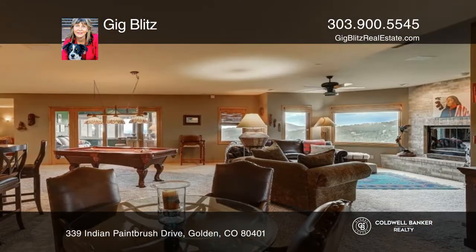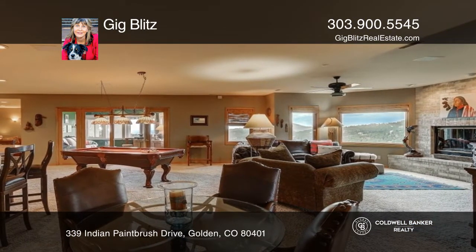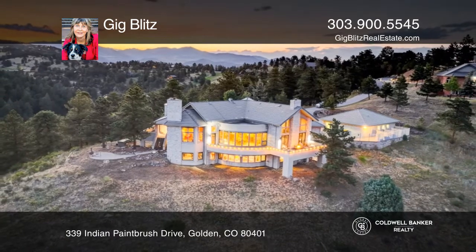This spacious home is located in a premier location. Fall in love with your future home by contacting Gig Blitz to schedule a tour.